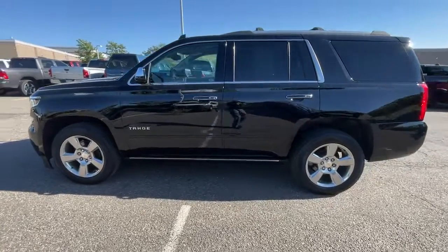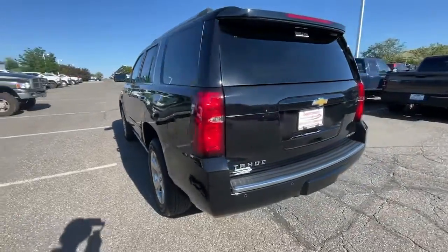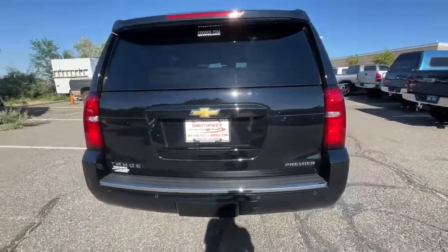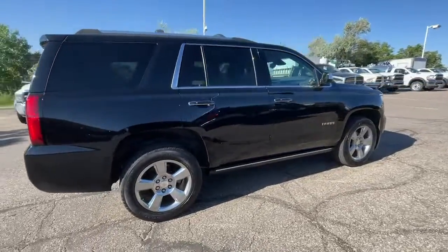Hop into the 2020 Chevrolet Tahoe. This vehicle is an outstanding buy with fewer than 30,000 miles on the odometer. The Tahoe is the full-size SUV that ticks all the boxes.